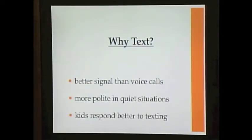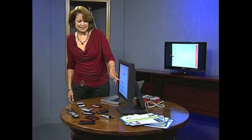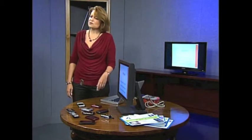There are good reasons why you'd want to learn how to text. For one thing, texting gets a better signal than voice calls. So for example, if you're in a place where you're not able to make a phone call, you might still be able to send a text message. This is especially valuable during a storm or other emergency situations where the cell phone towers may be down, but the text messages are still going through.